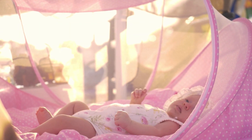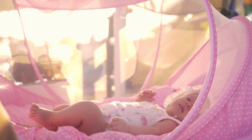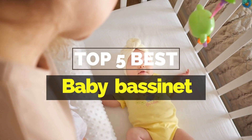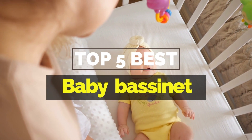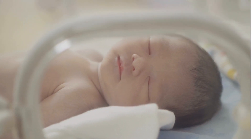Hey everyone, it's your favorite pick instant back again with another exciting video for you all. In this one, I'm going to be giving you my top 5 best baby bassinets that are currently available on the market. These products have either helped me a lot in my business or just appeal to me personally. So without further ado, let's get started.